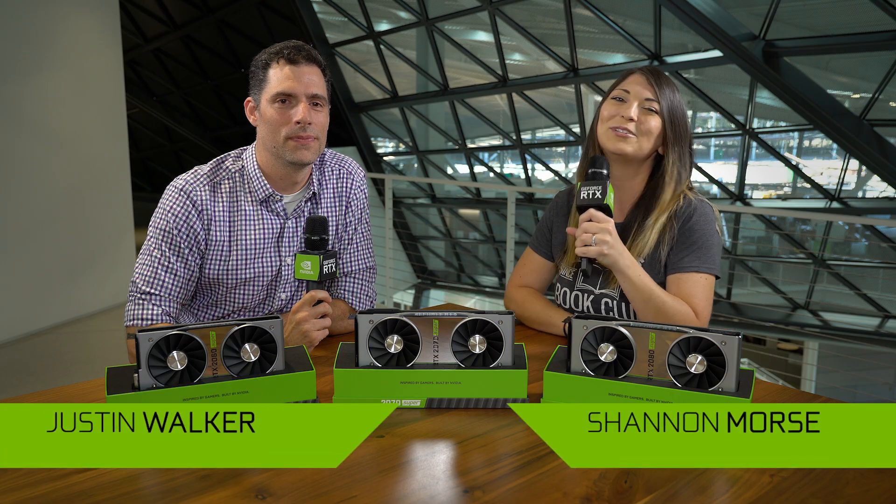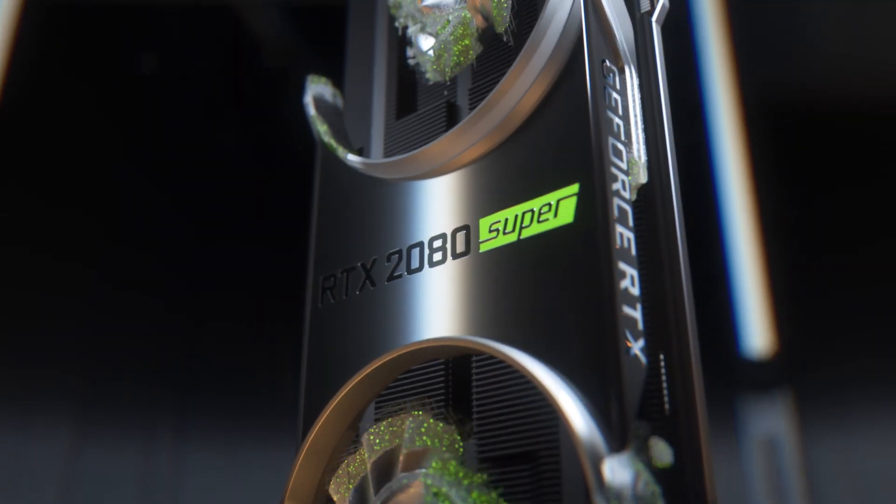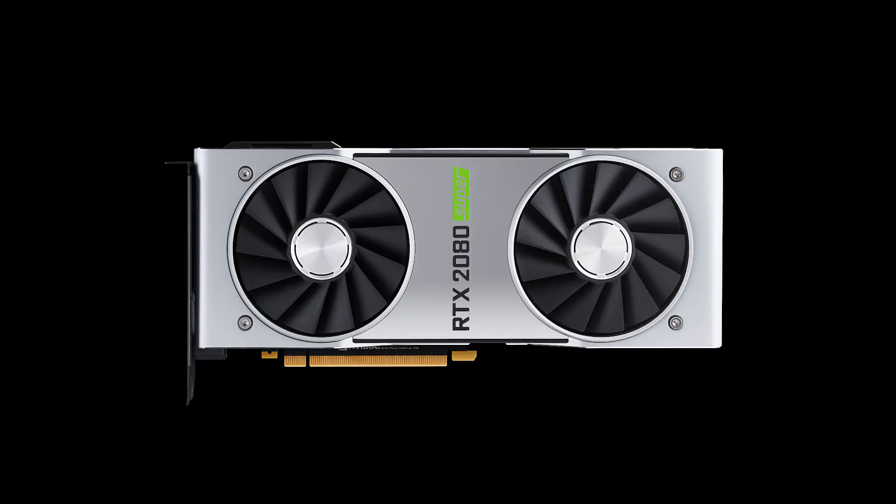Hey everyone, welcome to GeForce. My name is Shannon Morris, and I am joined by Justin Walker to talk about the GeForce RTX Super Series. We have the RTX 2060, the 2070, and the 2080 Super cards.